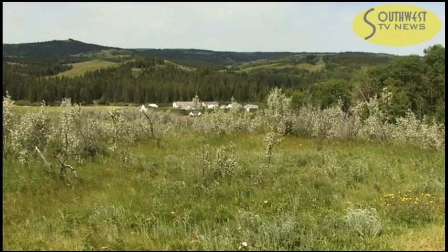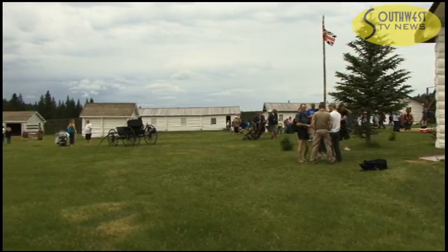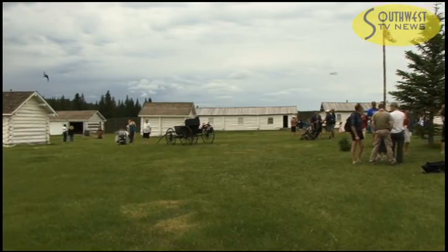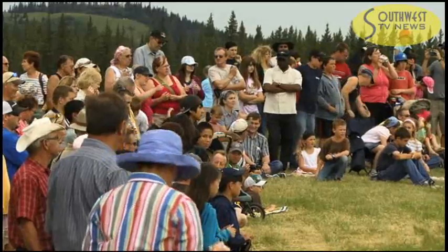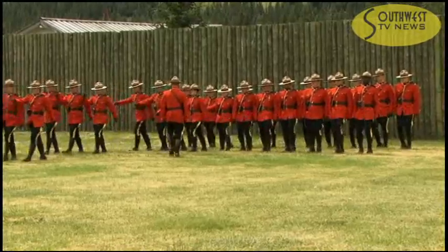The Cypress Hills area is steeped in history and one of the must-stops for tours to the region is Fort Walsh. Visitors to Fort Walsh recently had a chance to step back in time during the annual Northwest Mounted Police Drill and Historic Trades Day.